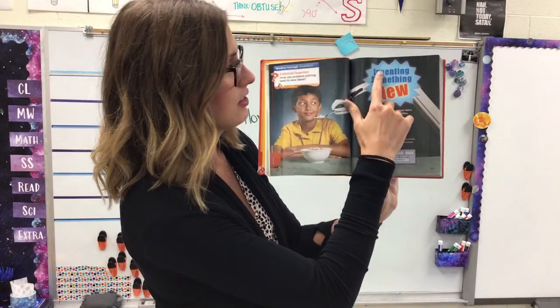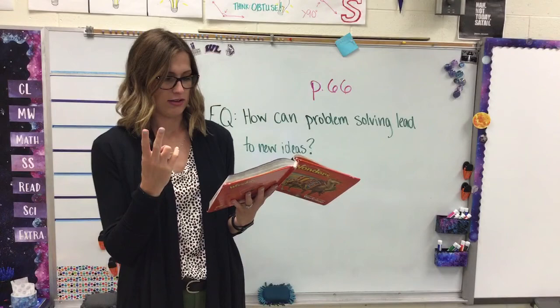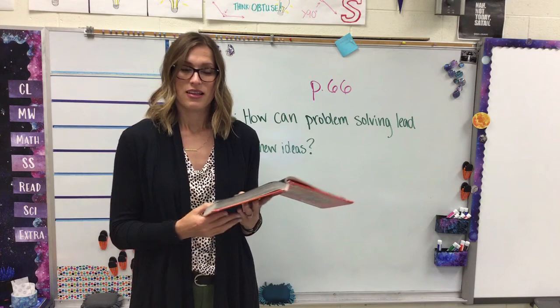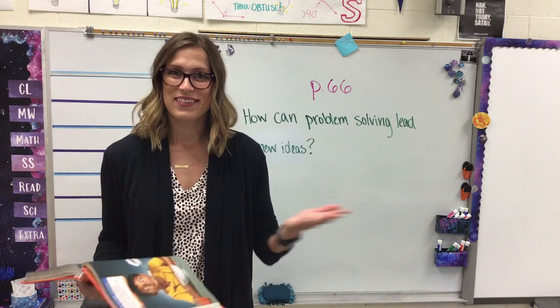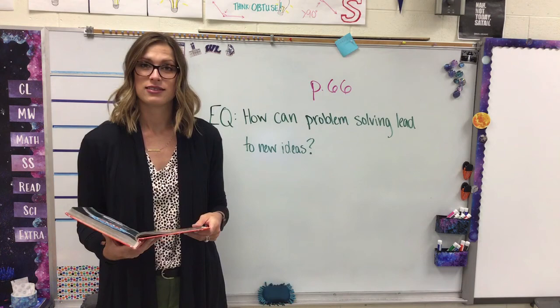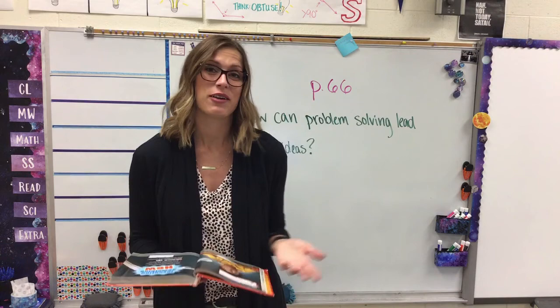If you look at this page, at the top it says 'Inventing Something New.' Almost every new invention starts with a problem and a new idea. Inventions make our lives better. Some inventions help us learn — think about the computer. Can you imagine trying to do digital learning, virtual learning without a computer? Some inventions are here to entertain us. Did you know basketball hasn't always existed? Somebody actually invented the sport of basketball — that invention was for fun, for you to have fun playing that sport.